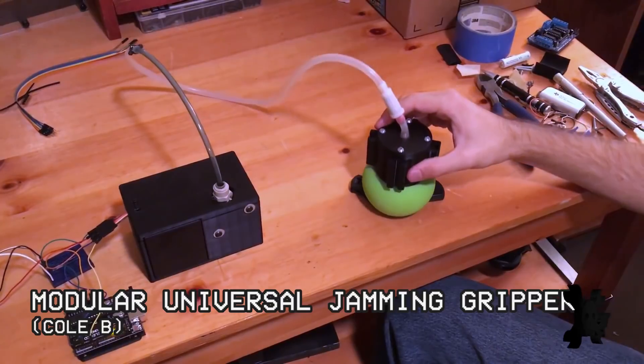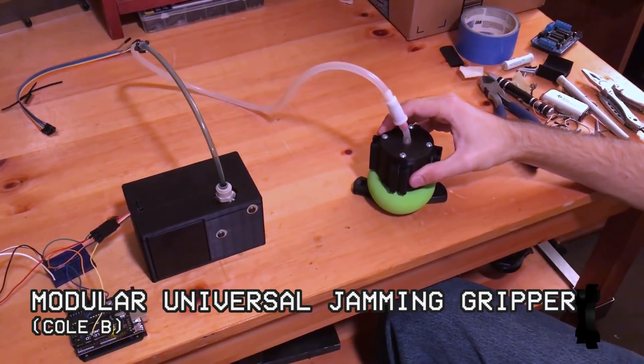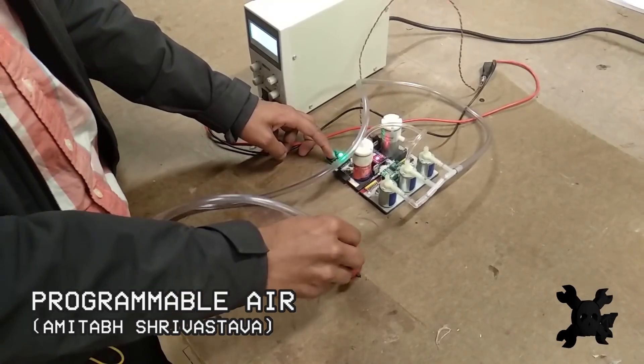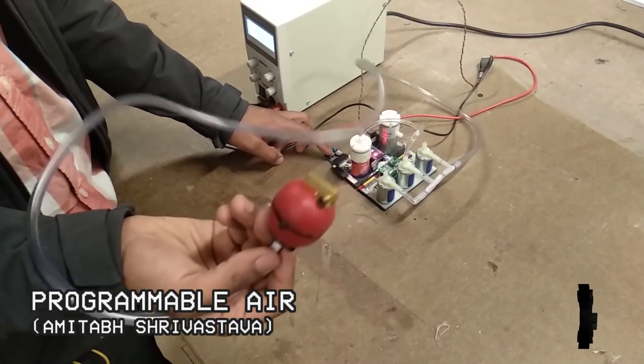Just because robot hands pick things up doesn't mean they have to look like human hands at all. These two entries use something called a jamming gripper, which can be built at home with just coffee grounds and a balloon. The way this works is a vacuum sucks air out of the balloon to pick up objects.